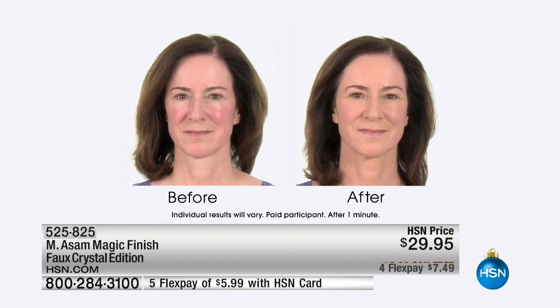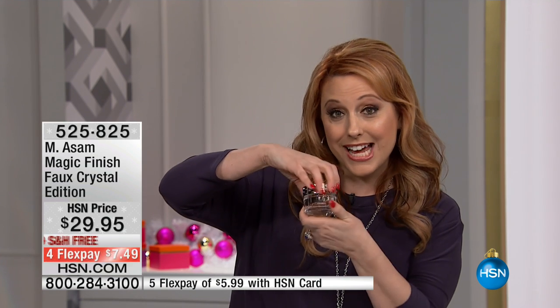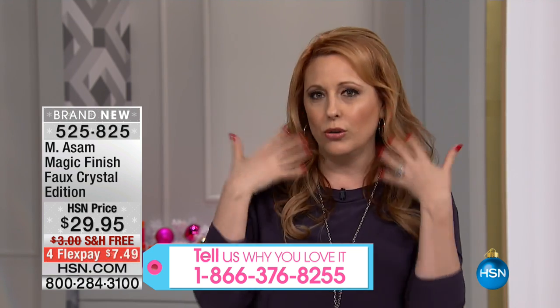Here's a little trick: if you have the regular magic finish, you can keep the lid from the special edition when you're done and just put it on the other one. So you're keeping all that specialness. Taking your foundation and your favorite skin care and putting them together as we get older is one of the tricks — well, Marcus has done that for us in Magic Finish.